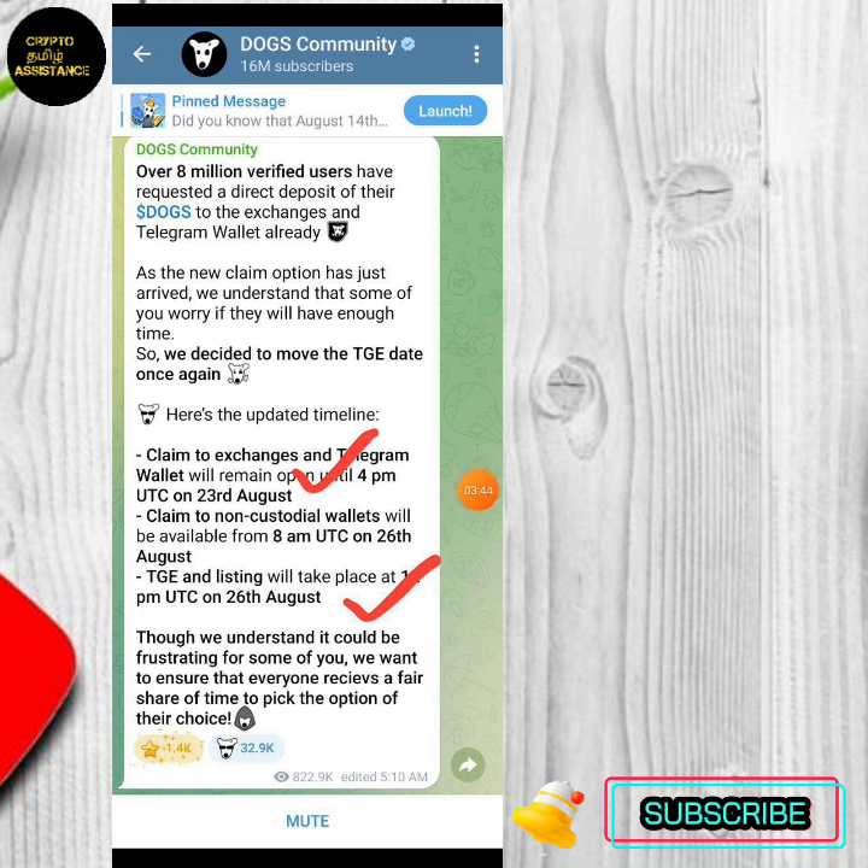Most of them are set to UTC time. The UTC time is 4. The same claim is 9. You can claim the exchange.